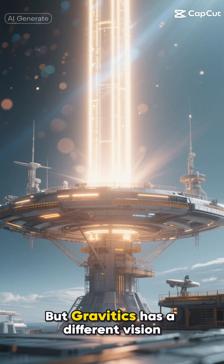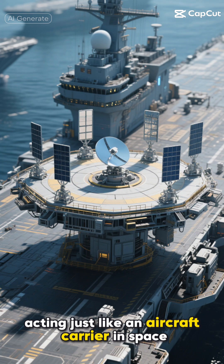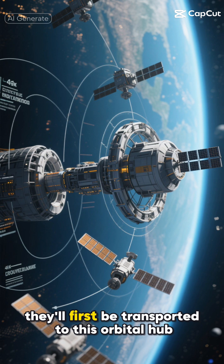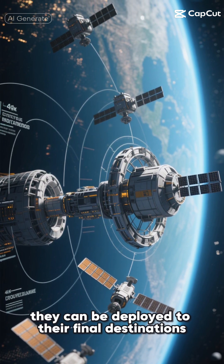But Gravitix has a different vision. Imagine a permanent platform floating in Earth's orbit, acting just like an aircraft carrier in space. Instead of launching satellites directly from Earth, they'll first be transported to this orbital hub, and from there they can be deployed to their final destinations.